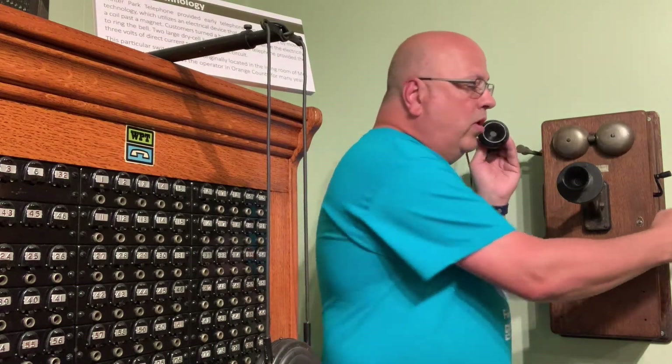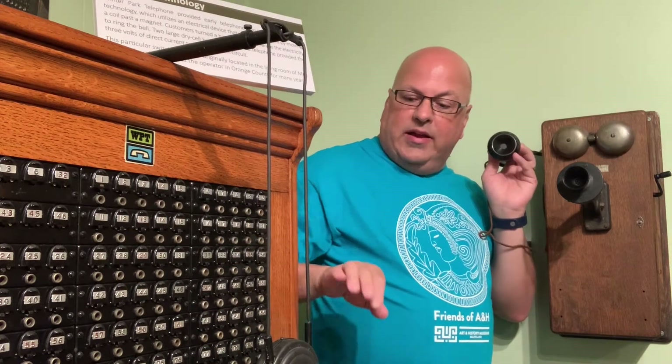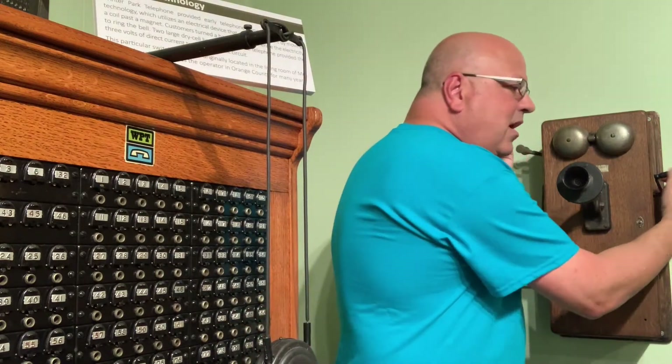This is a magneto phone. If you wanted to place a call, you'd lift up the receiver. The two batteries inside the phone, once you crank this, will send an electronic signal through the wires to the operator, causing one of these flaps to fall, signaling to the operator that you're ready to place a call. So let's give it a try — keep your eye here and see if the operator's signaled.